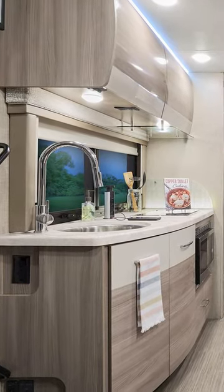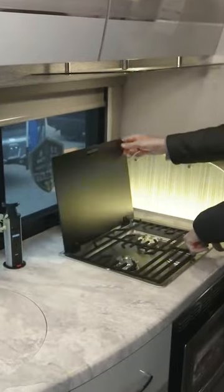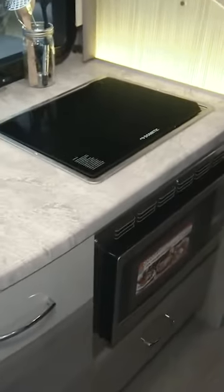You have a fully equipped kitchen in here. You have a large single bowl sink, two burner gas cooktop. Want to bake, want to broil, want to roast, want to air fry? Right down here in your convection microwave.